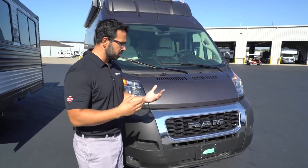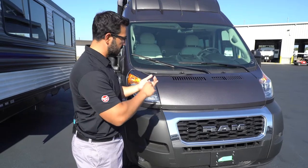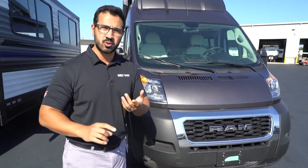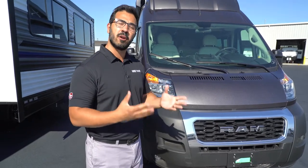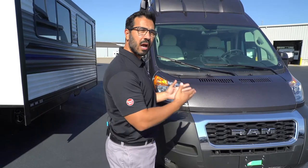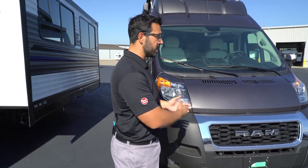Let's start off on the chassis. You kind of have three major chassis in the Class B industry: the Ram Promaster, the Ford Transit, or the Mercedes-Benz. The reason I bring that up is because what you'll want to do is familiarize yourself with shops around you that are authorized to work on your specific chassis. It will come with a maintenance schedule and you'll want to make sure you stick to that to get the longevity out of your coach.